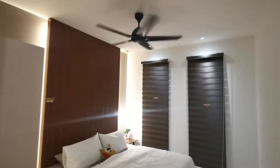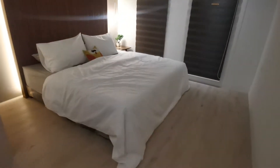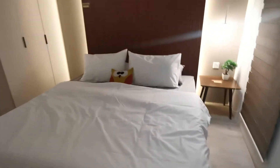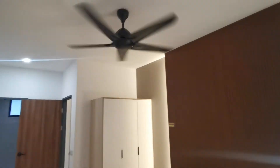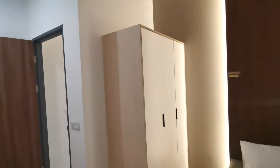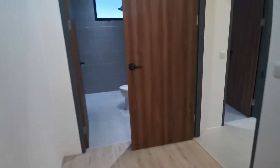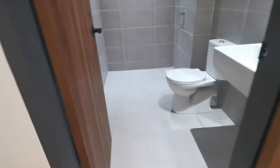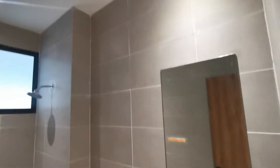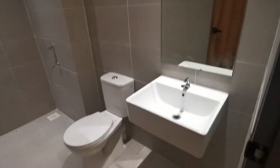This is the master bedroom. It fits a king-size bed — a very nice king-size bed. Of course you have the bedroom wardrobe. Here you have the master bathroom, which is really nice and unique.